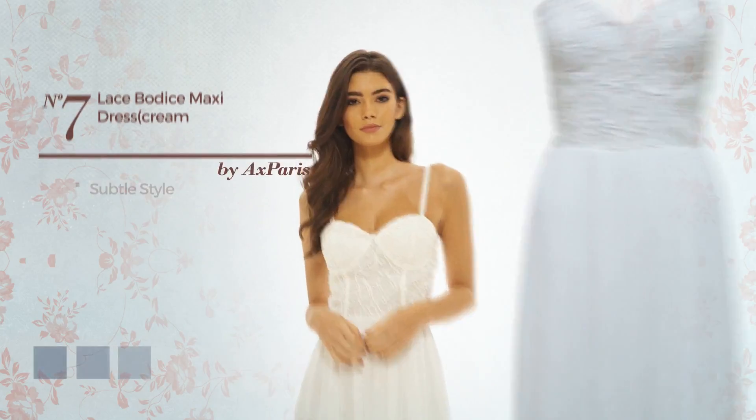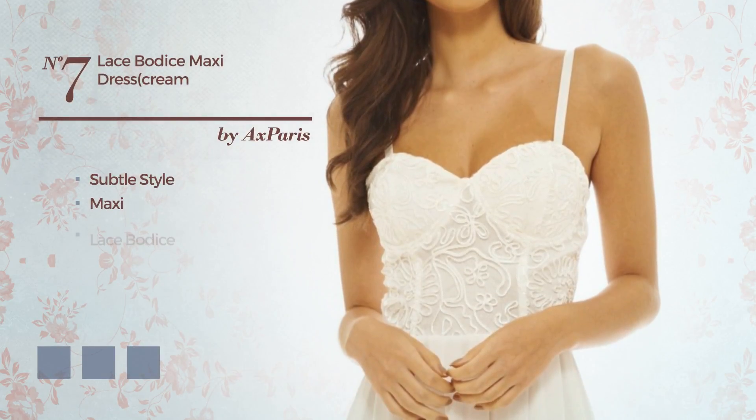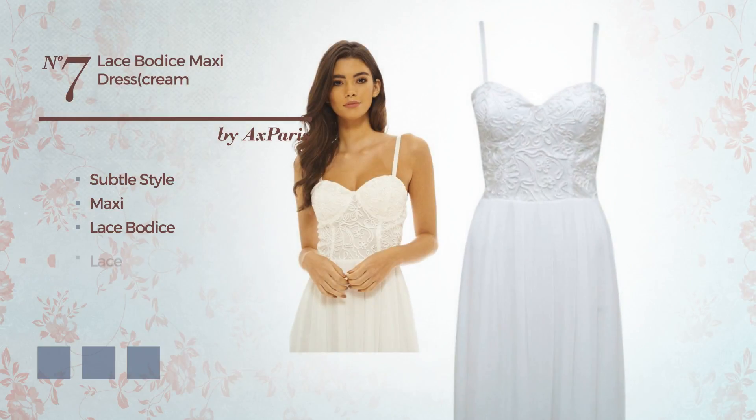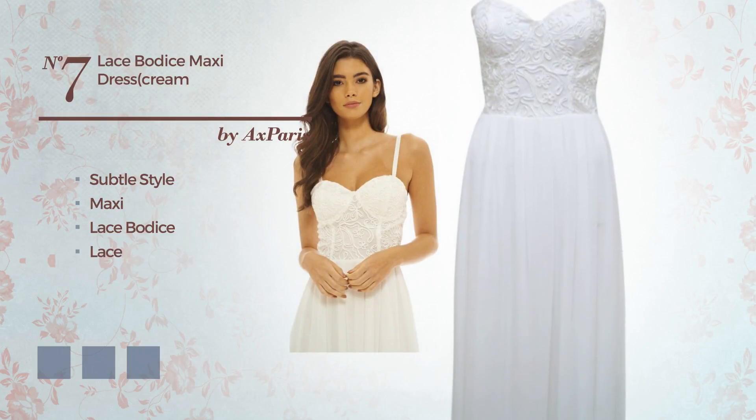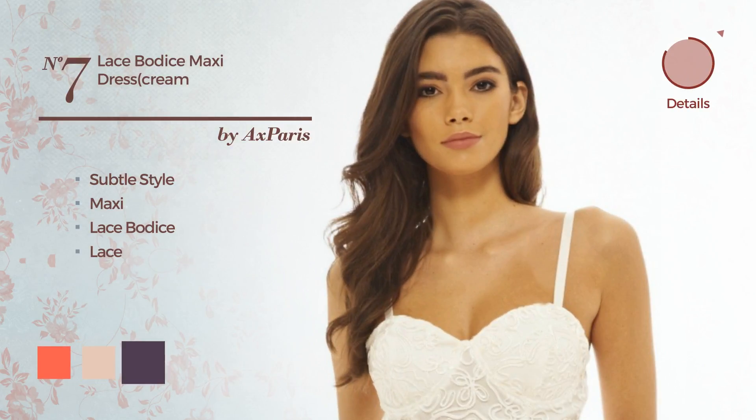Number 7: A merge of subtle and stunning in this maxi dress. Including a lace bodice, styled with lace. Available in 6 color variations — for instance, hot coral, cream tan, and navy cosmos.